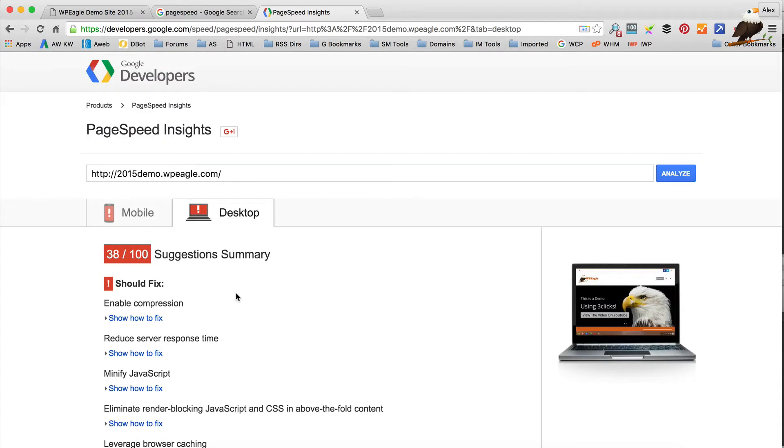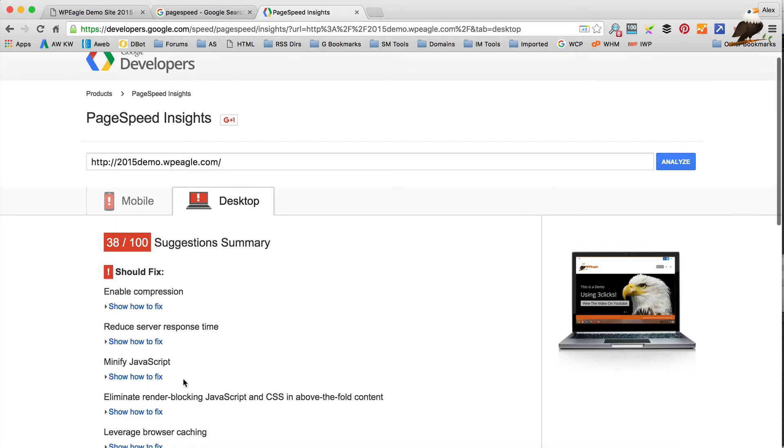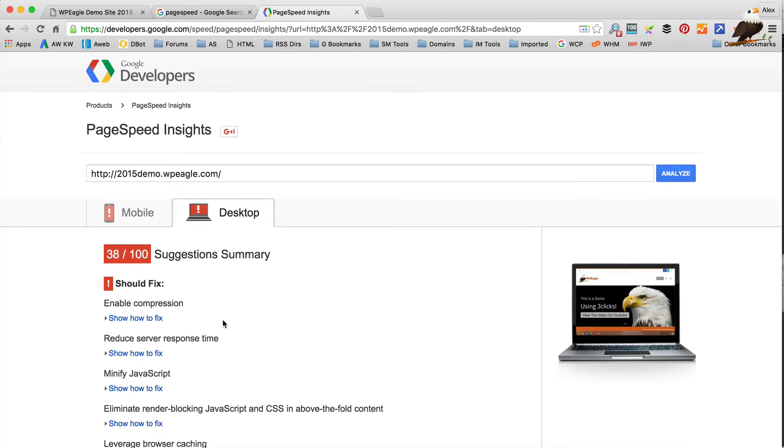The plugin I'm gonna recommend is called WP Fastest Cache. Basically what it does is enables compression, but it also creates static pages of your WordPress content. At the moment, when people visit your website and a page loads up, that page has to be generated by the server each time. If you use a caching plugin, it creates a static copy of that page, which is much quicker to load, doesn't involve the server having to build it, and generally makes things faster. So let's go and install it.